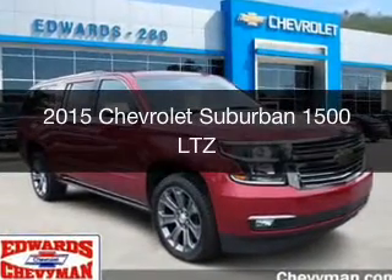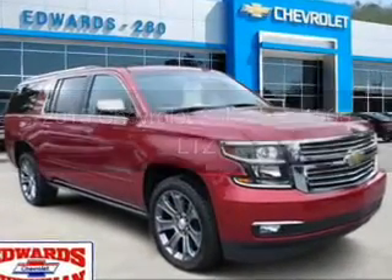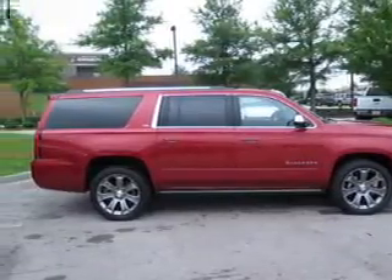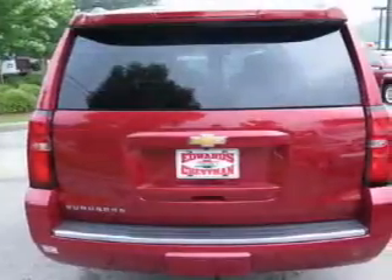This is a new 2015 Chevrolet Suburban. It's powered by four-wheel drive, a 5.3-liter, eight-cylinder engine, and a six-speed automatic transmission.